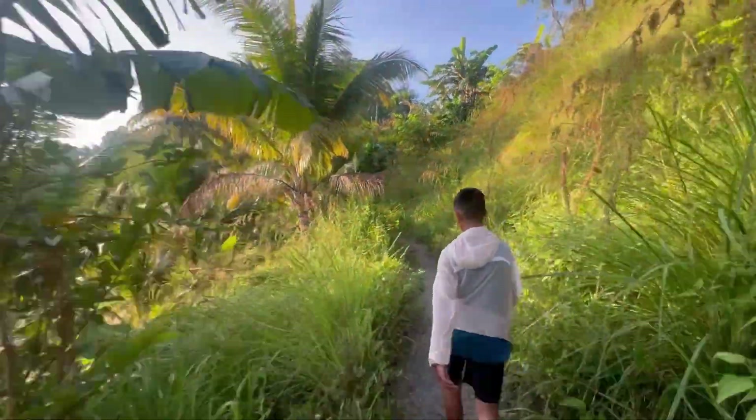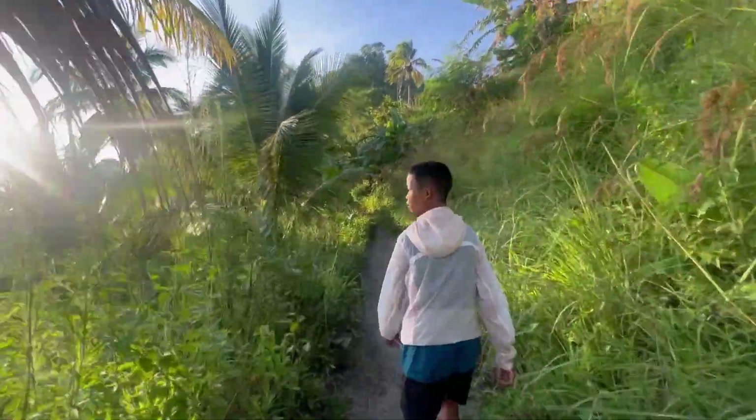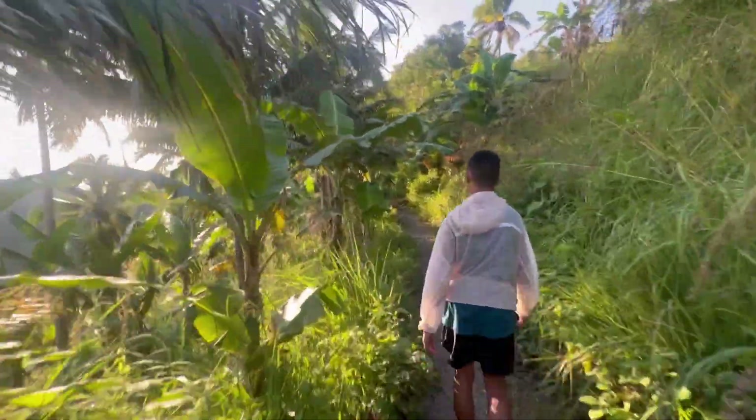Bale yung sinabi mo kanina, pag gusto mo ng sunrise dapat alas 4 yung oras ng pag-akyat para maabutan yung sunrise. Parang medyo huli na pala kami — halas 6 na.